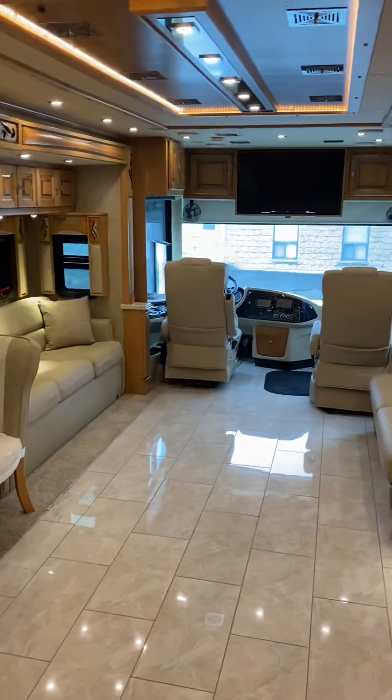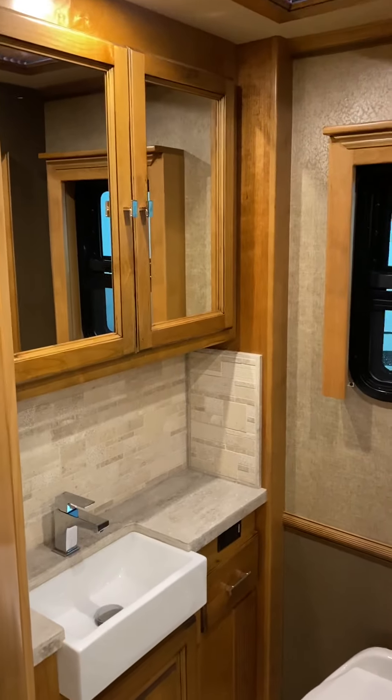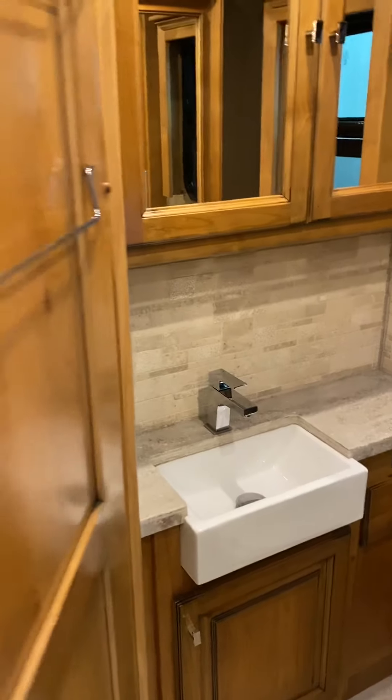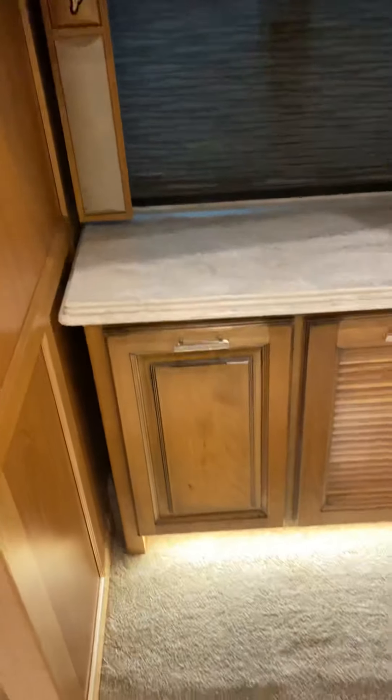The reason they call this a computer workstation style dinette is because there were times when people would carry desktop computers with them and put them in there, and there were holes above for the monitor plugs to go through. They don't do that anymore — everybody, if they're working, they're using a laptop — but the name stuck, for whatever reason.